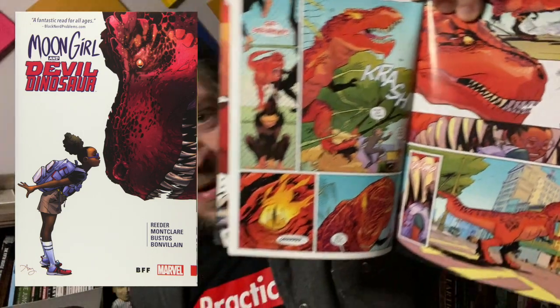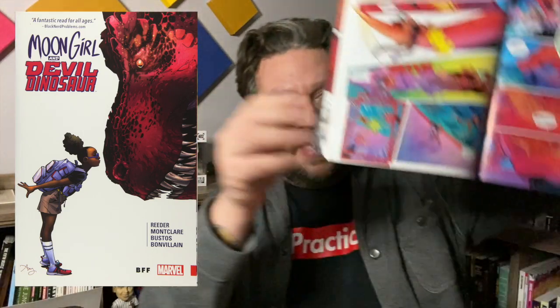Devil Dinosaur is also trying to protect the thing that Luna is trying to use. Long story short, they become friends and a team — so now you have this fun, funny, in-your-face girl and this giant red Devil Dinosaur taking on whatever comes their way. In the first trade that includes the Incredible Hulk — little spoiler there. The art is very colorful; look at the page layouts, those blues and reds. This is a fun one.